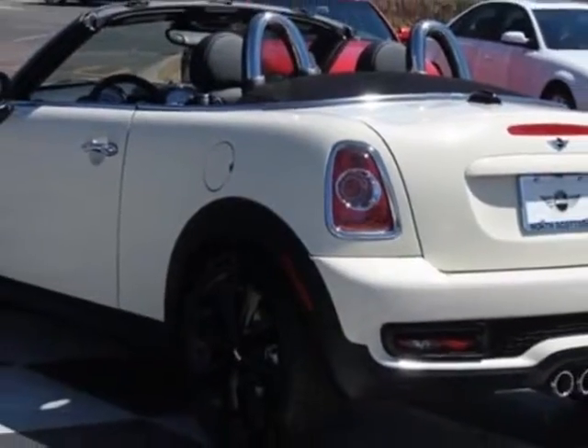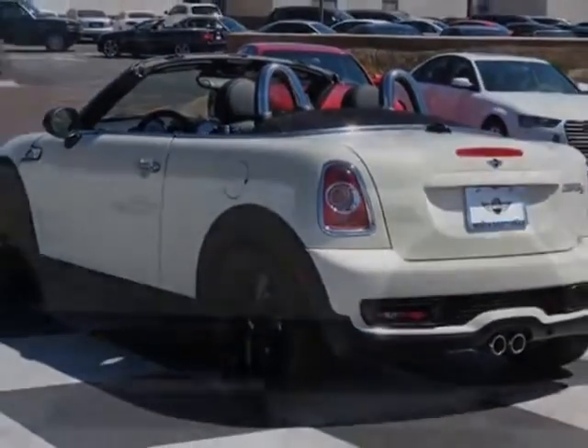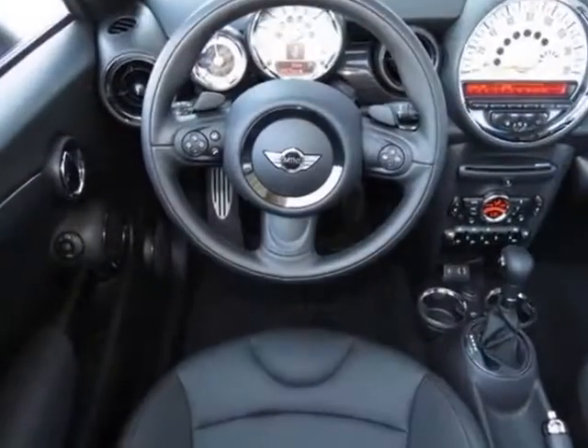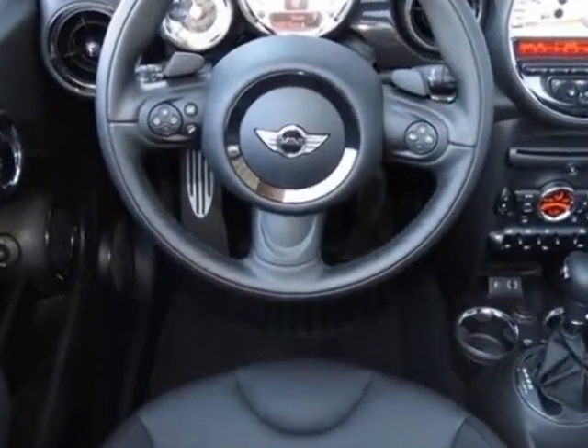Leatherette Seat Trim and the Premium Package 1. Call 877-705-4076 or email our friendly sales staff today to schedule a test drive.